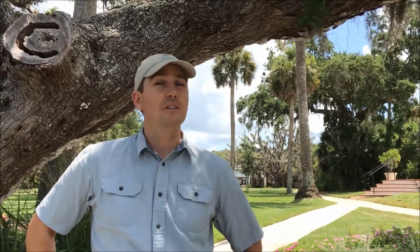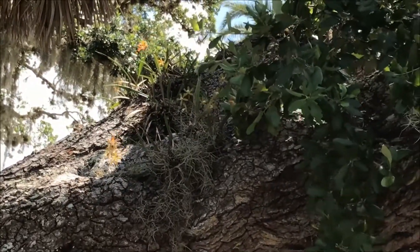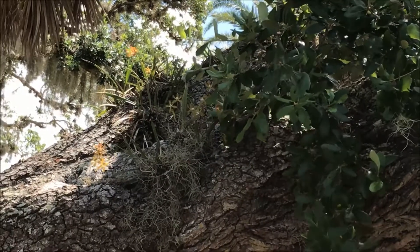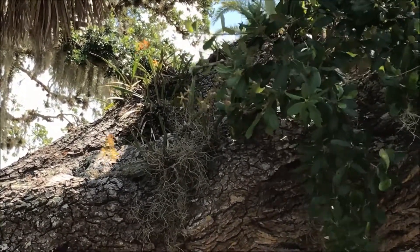Butterfly Orchids are thriving at Bay Preserve in the live oak canopies all along Little Sarasota Bay. Take a look. These orchids are doing well because of these conditions — the bark on the live oak is conducive to growing.